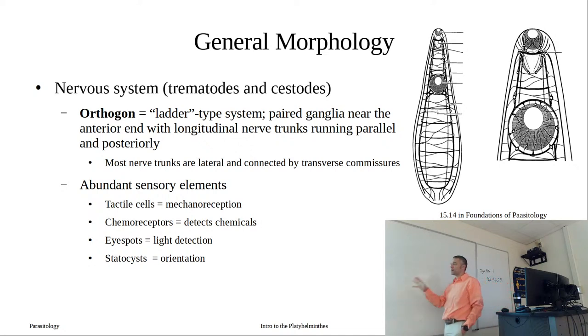The receptors could be tactile in nature - mechanoreception - or chemical receptors, which could be papillae that stick out or pits that allow detection and binding of compounds. We have eye spots for light detection, and we also have statocysts that allow for orientation - similar to the statocysts in jellyfish that help them orient in water. Just because these seem primitive doesn't mean they lack a nervous system; for their size, these are actually fairly large nerve trunks. We won't be able to see them in lab though.